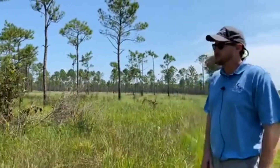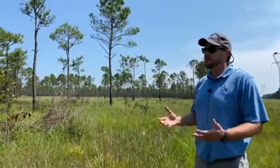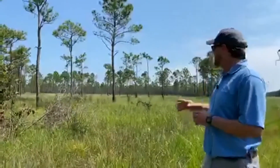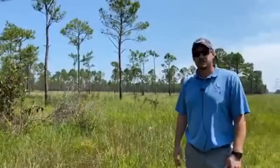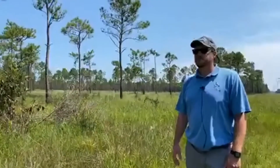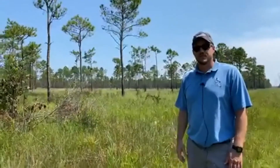One of the species that actually depends on these environments — not just adapted but truly depends on them — is the Henslow sparrow. This savannah right here is one of the only savannahs we have right now that supports Henslow sparrows during winter. This is a species of migratory bird — they're very small, about this big — and we do find them here in the winter during our bird surveys.